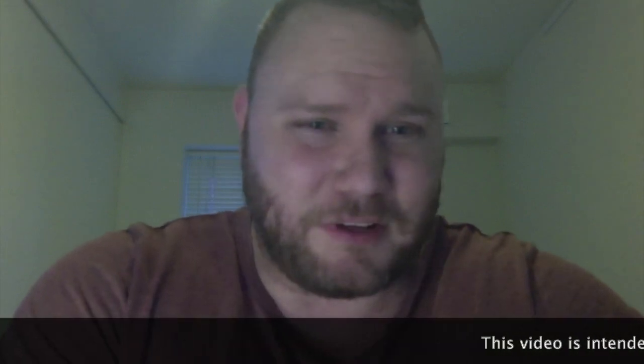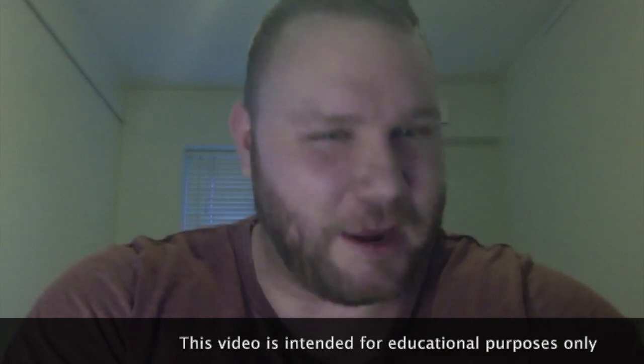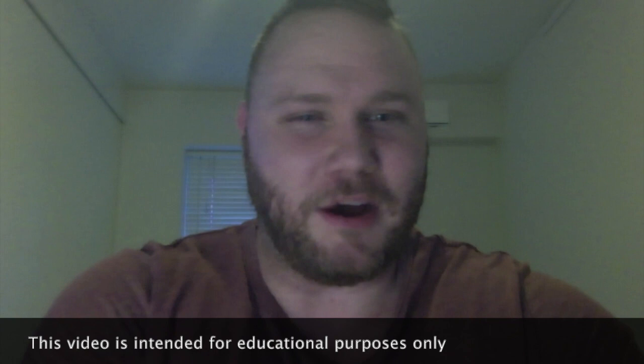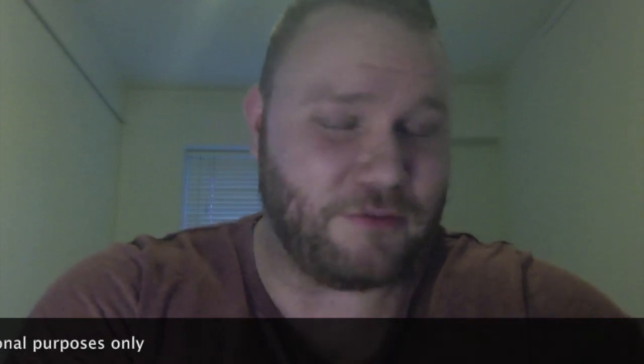Hello everyone, today I want to talk about thoracic outlet syndrome. TOS is one of the most common upper extremity afflictions that have to do with nerve pain. A lot of people think it's rare, and it's interesting how those physicians who generally don't see it often regard it as very rare, whereas those who are experts in its identification proclaim it as a common upper extremity neuropathic disorder.